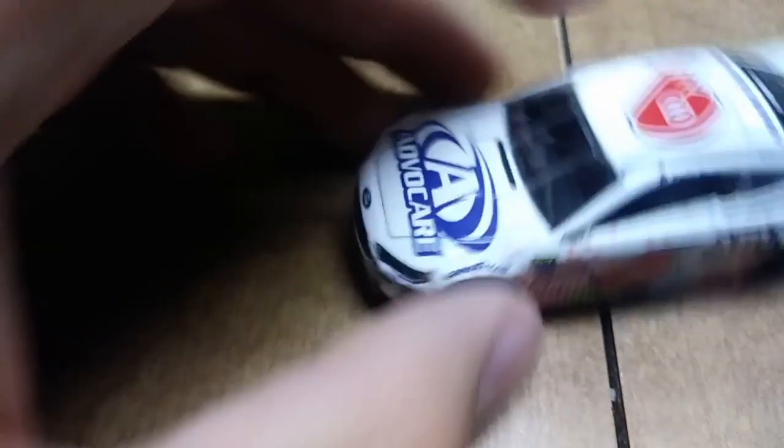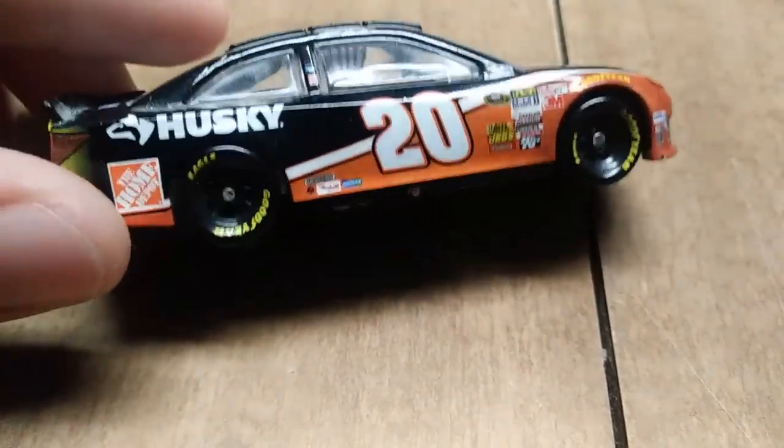Here we have Trevor Bayne's number six AdvoCare card from 2017. And here we have Matt Kenseth's number 20 Home Depot Husky Tools card from 2013.